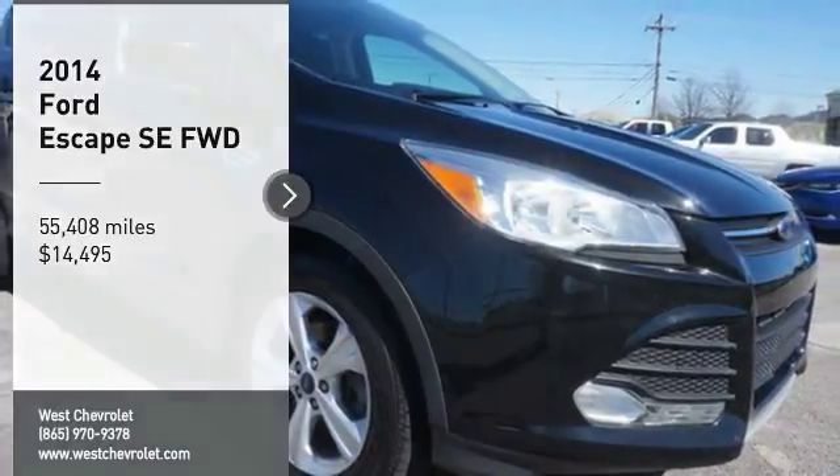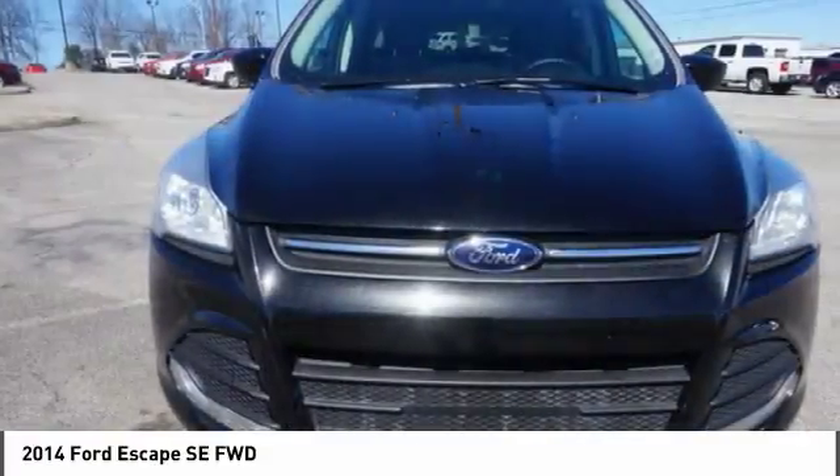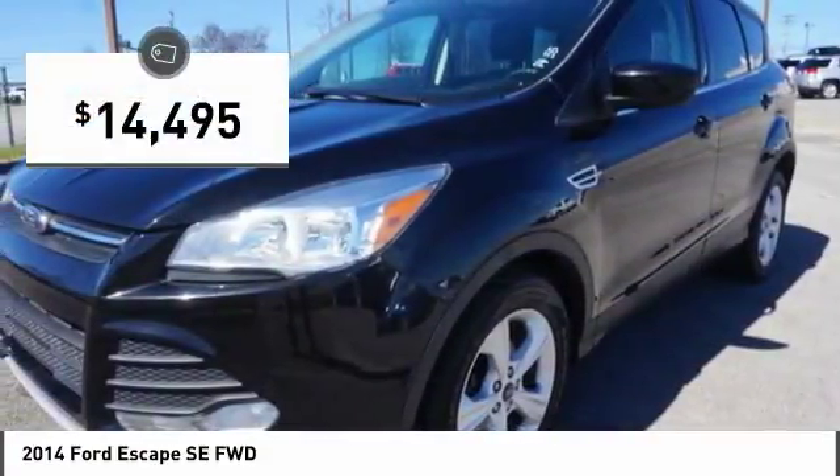Come test drive the 2014 Escape. Gas engines flex, tow, and sip — go with Ford Escape, priced below $15,000.